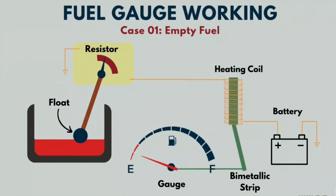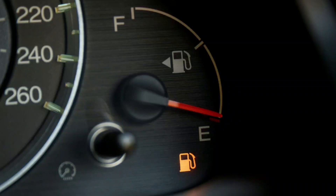When the fuel level reaches a certain threshold at the bottom of the tank, the light comes on. As soon as you fill the fuel beyond that threshold, the gas warning light will go off.